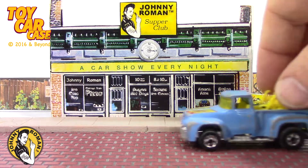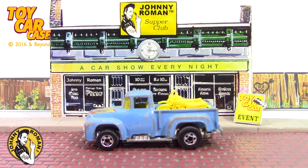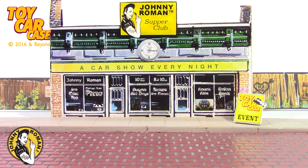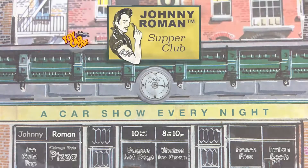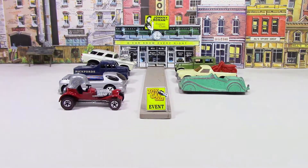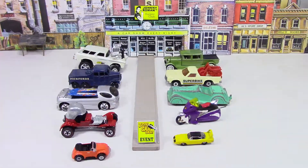Here's another oldie but moldy coldie — it is a pickup truck with two bikes in it. Come on in, let's go! Off-roadin'! Hey cats and kittens, it's a toy car case event at Johnny Roman's Supper Club. It is 3.16 on old Johnny Clark. Let's see what pulled into our parking lot.